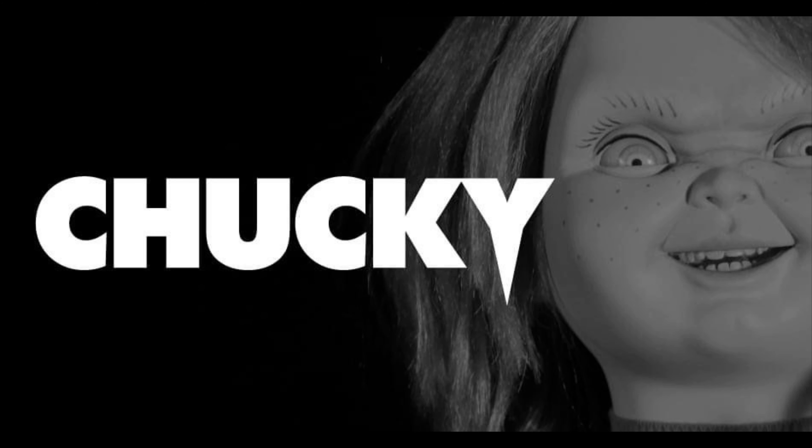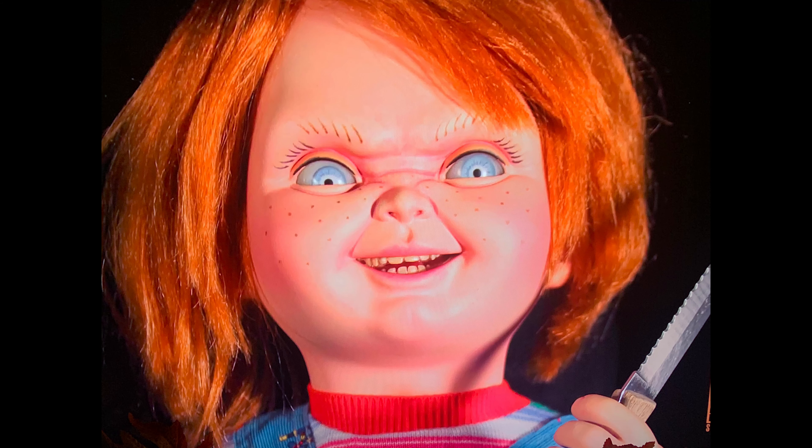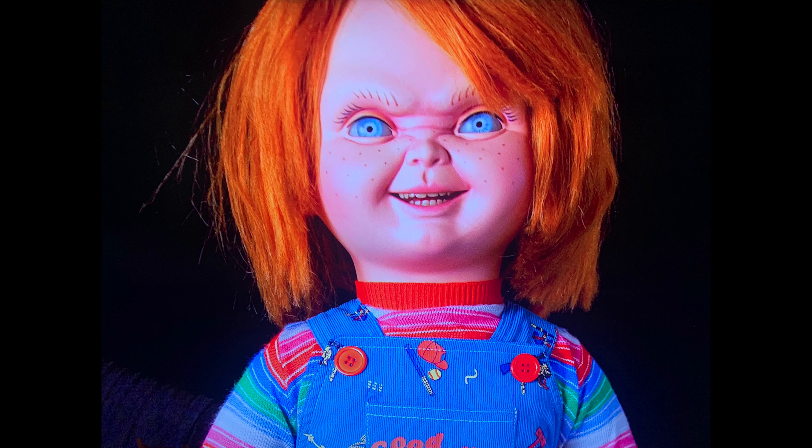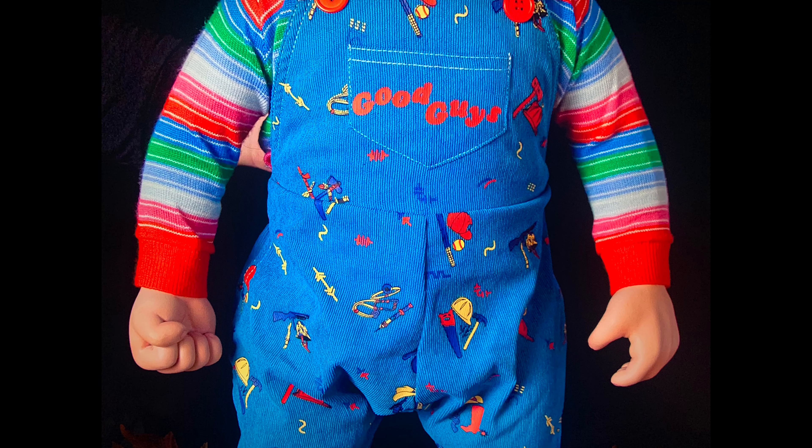The last announcement — also shocking — is they're going to release a Chucky doll, more like the Good Guy doll from the second or third movie in the evil version. Looking at the picture, it looks very accurate and cool. The eyes are movable so you can pose them left or right however you like, which is very cool.